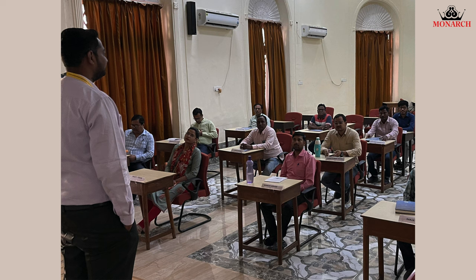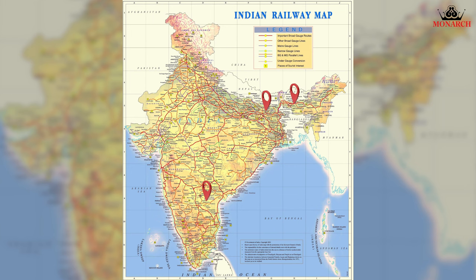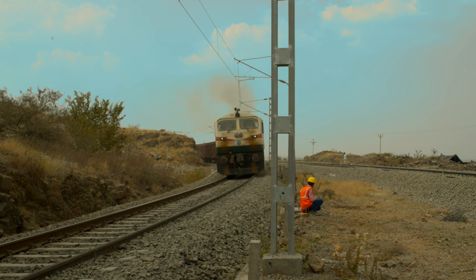Monarch has also trained railway officers at Edison. Monarch has already executed around 450 kilometres of design mode tamping projects for the Indian Railways. Having successfully executed various projects for Indian Railways over the years, Monarch understands their safety and process requirements the best.